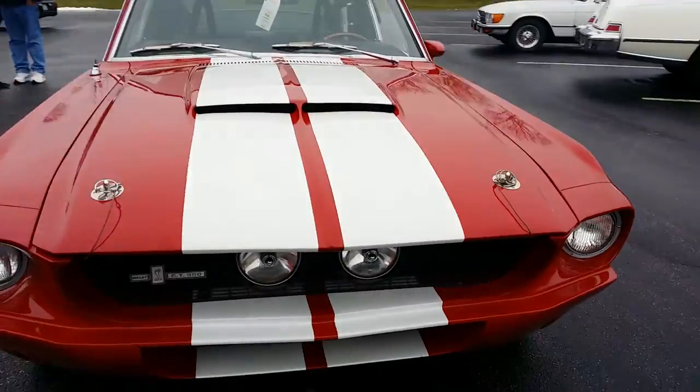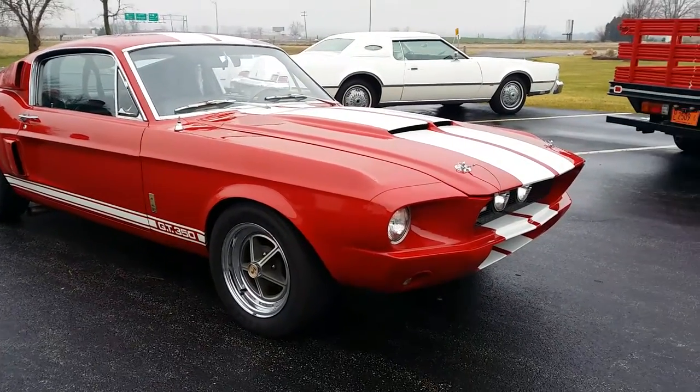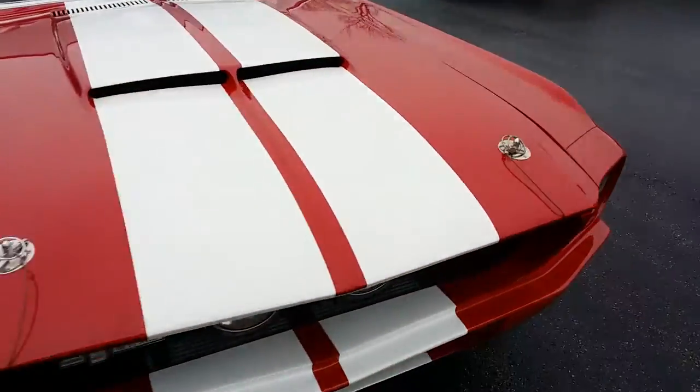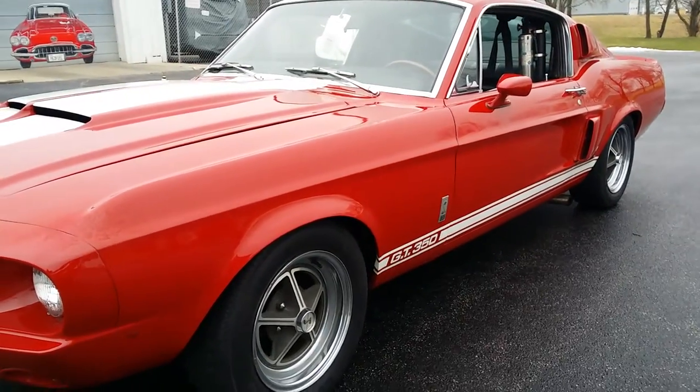I've got underbody video that's separate from this video because my camera died — it was on so long. But it's an original survivor underbody. No major collision damage to report; some minor damage to the left rear rail.